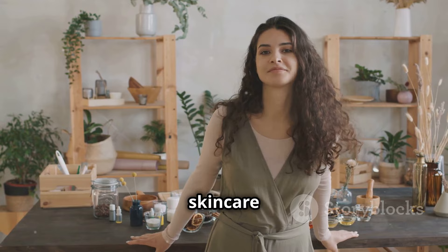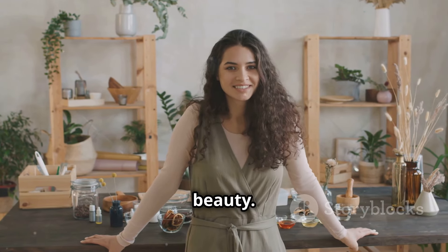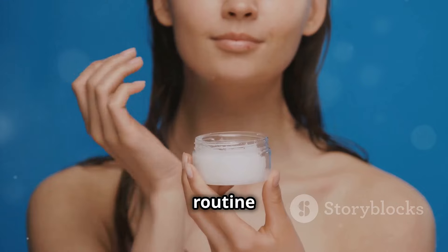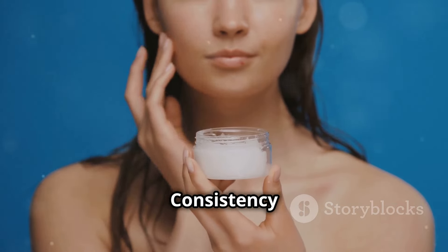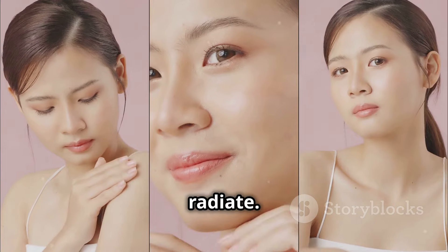Natural skin care is about embracing the power of nature to nourish and enhance your beauty. Try incorporating these tips into your routine and see the difference — consistency is key.